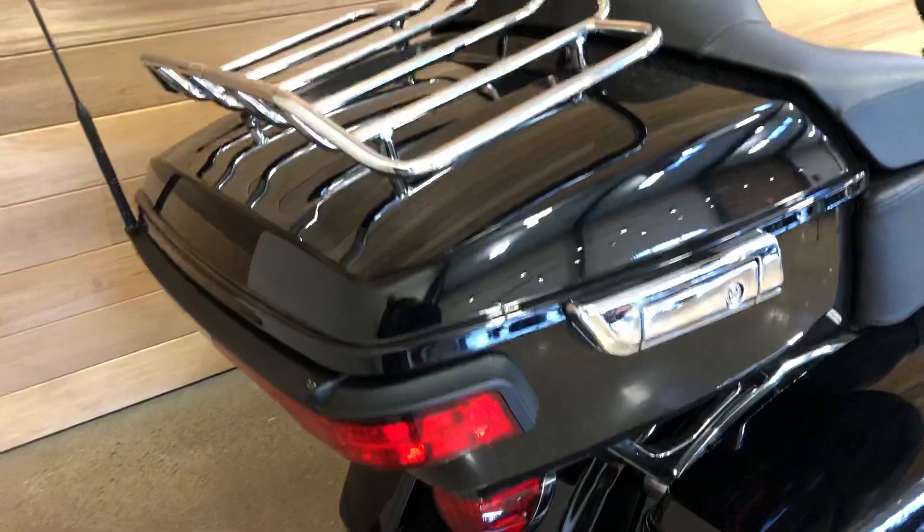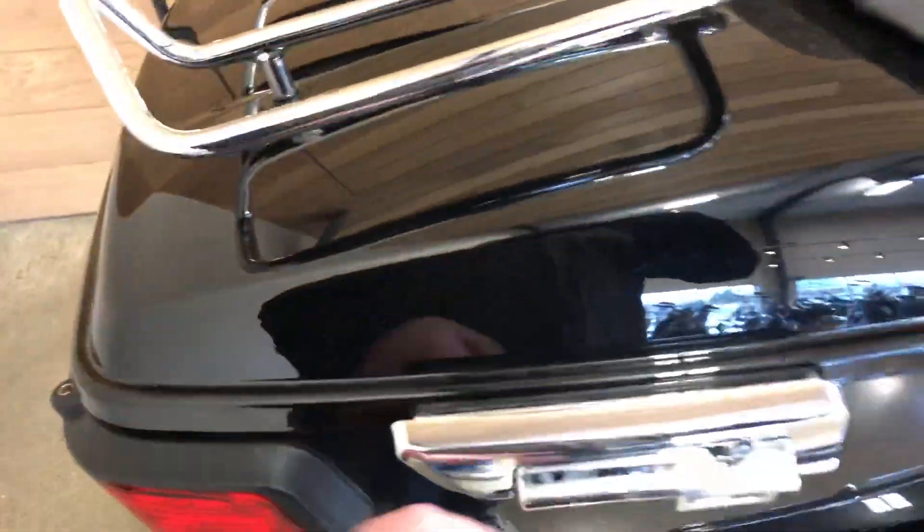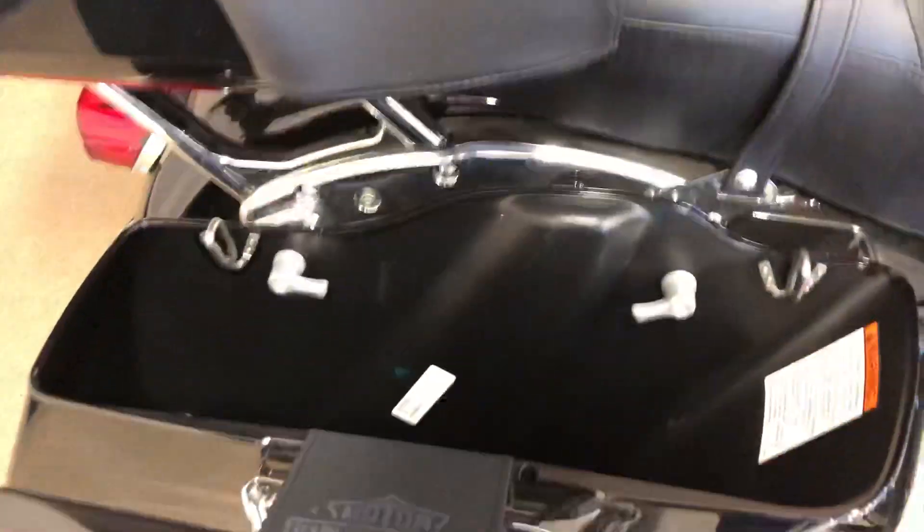Tour pack with luggage rack — a lot of space in here. This is a touring bike. What do you want to do with a touring bike? We're gonna go travel, right? Easy open saddle bags, coil shocks.